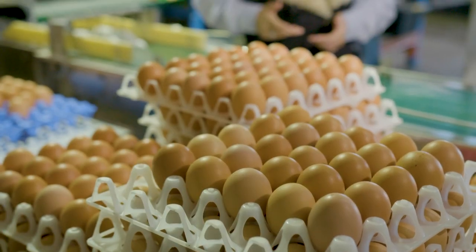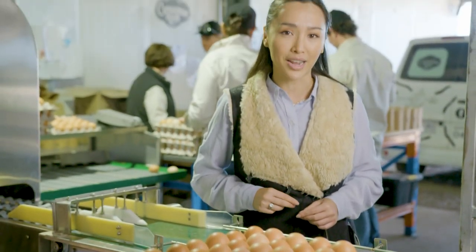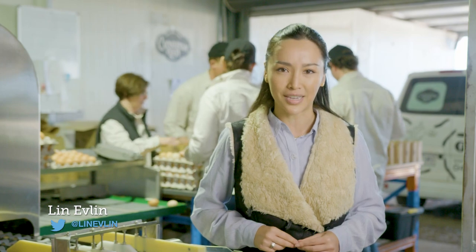Rising demand for free range eggs has seen this business grow from supplying 2,800 eggs a week to 28,000 in just four years.